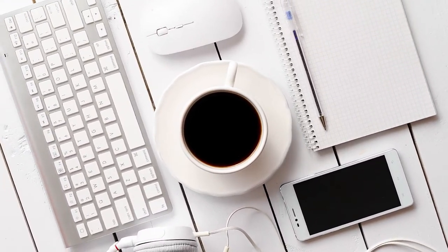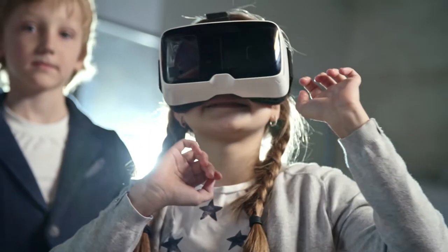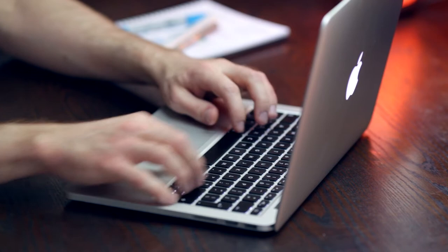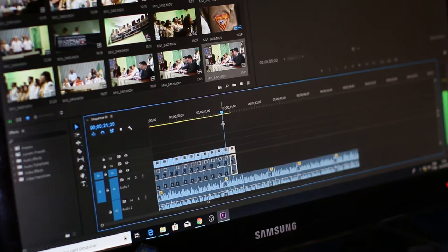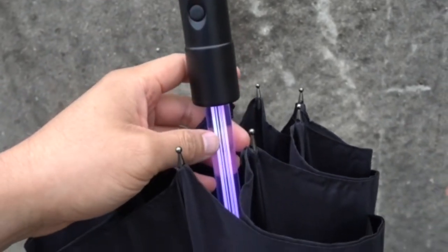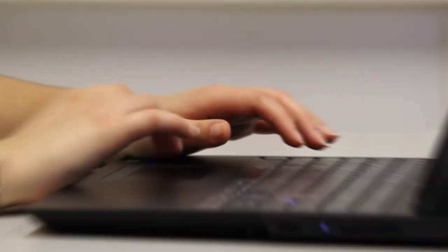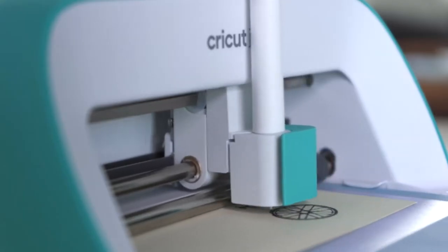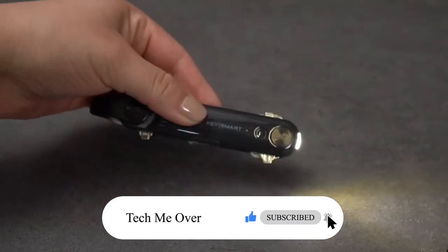12 Craziest Tech Gadgets on Amazon You Must Have. In this modern world, who does not love unique gadgets? People are becoming tech lovers day by day. We all enjoy the arrival of new technology, especially when it provides entertainment and convenience or helps you come up with creative gift ideas. Choosing the right gadgets will make your life easier and more fun. Hello! Welcome to Tech Me Over. In this video, we will show you the 12 craziest tech gadgets on Amazon you must have. Stay tuned and don't forget to like and subscribe. Let's get started.